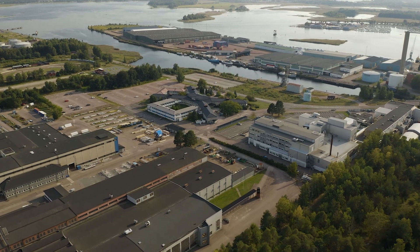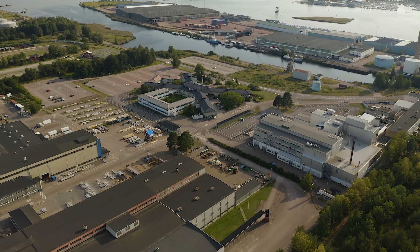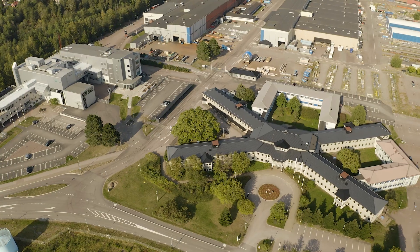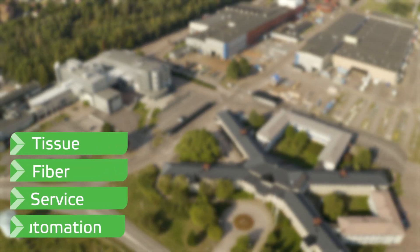Welcome to Valmet's site in Kasta, Sweden, situated close to the waterways and Lake Vänern that carries our large shipments to customers all over the world. Valmet in Kasta is operating in four business areas: tissue, fiber, service and automation.